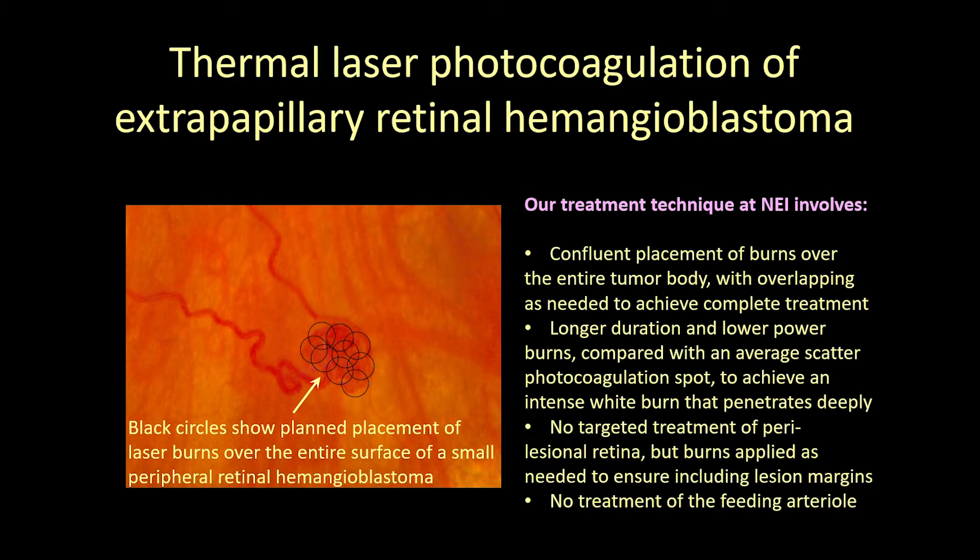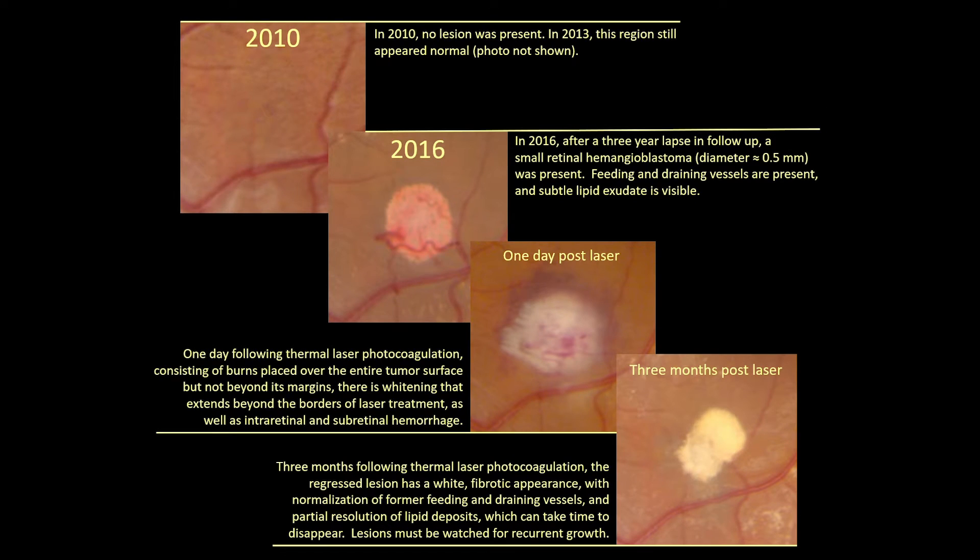We do not treat the feeding arteriole, though some do, particularly for larger lesions. This intensity of treatment often produces scant intraretinal, preretinal, and/or subretinal hemorrhage, but in our experience, vitreous hemorrhage after treatment of small lesions is rare. We typically reassess lesions for possible further treatment in 2 to 4 months, but retreatment can be undertaken earlier if necessary. Here is a series of photos showing the appearance of an approximately 0.5 millimeter diameter lesion before, 1 day after, and 3 months after treatment. Treated lesions must be monitored for viability and capacity for further growth. A successfully treated lesion may appear as a core retinal scar without any residual tumor body, or as a white or yellow fibrotic nubbin corresponding to the prior tumor. Regressed but effectively treated lesions will often still stain with fluorescein, and the only definitive measure of success is long-term documentation of no regrowth.